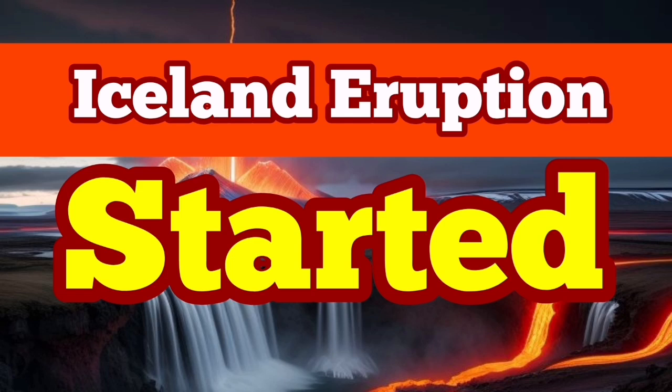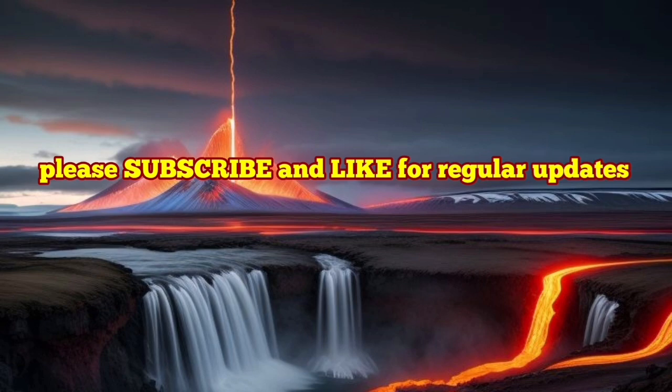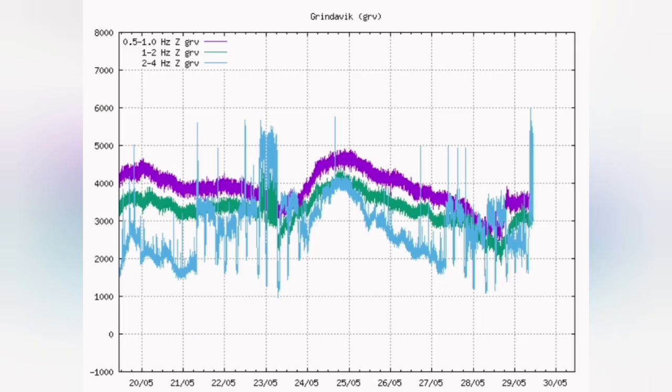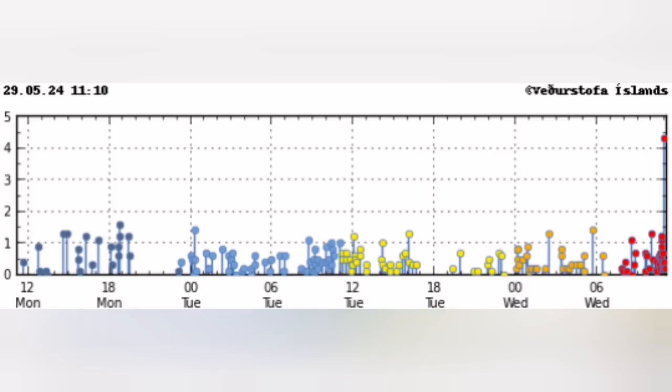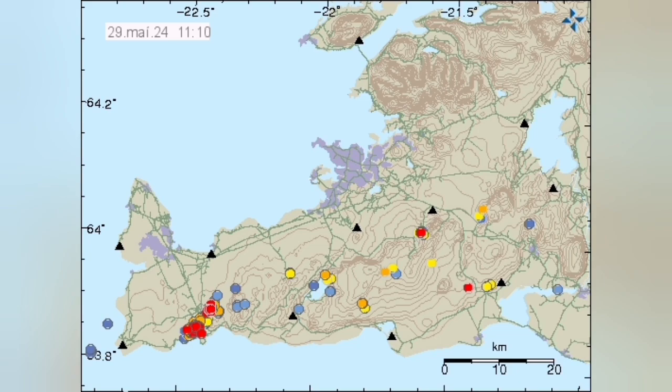Eruption has started. This is what we are seeing now in the harmonic tremors — you see a sudden rise, a swarm of earthquakes is already starting, and you can see the peak here, just right now. The rise is significant. We have seen also on the earthquake chart a cluster of earthquakes started earlier, and now we have reached a magnitude 4 earthquake, and this is going to get bigger.